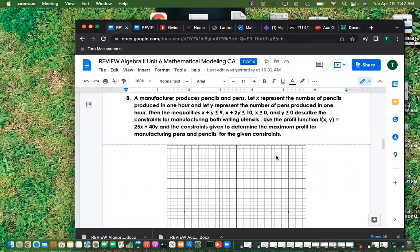Number eight: a manufacturer produces pencils and pens. Let x represent pencils and y represent pens. They give us inequalities as constraints and a profit function. You're going to take the constraints and graph them first because we are trying to maximize the profit.